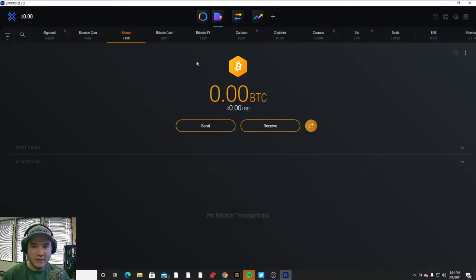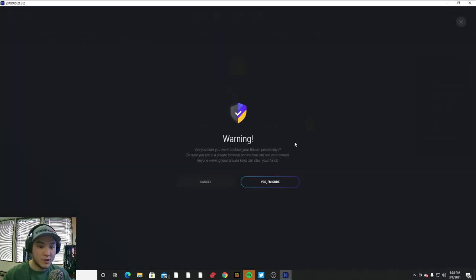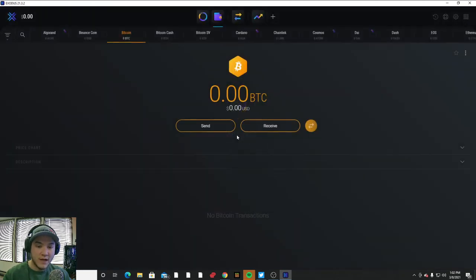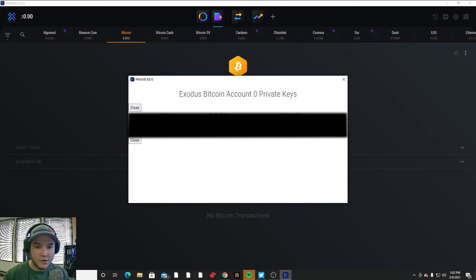On the wallet page you control all your sends and receives. With cryptocurrency there are private keys and public keys. Private keys are what actually give you access and permission to control and move your funds — you do not want to give these to anyone. If I go to Bitcoin and hit the three dots, there's a 'view private keys' button. It gives you a warning, and if you confirm and enter your password, it shows your actual private keys for Bitcoin. These are specific to the coin and wallet — do not share them with anyone.